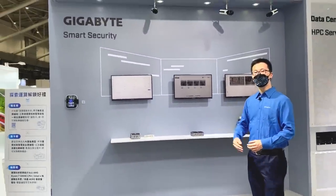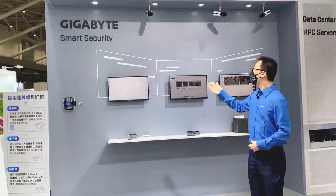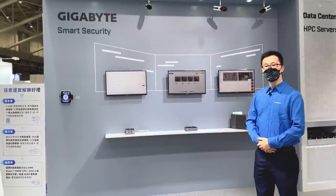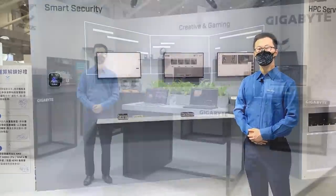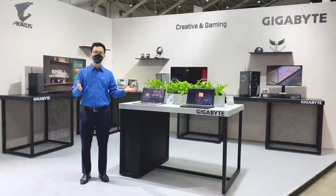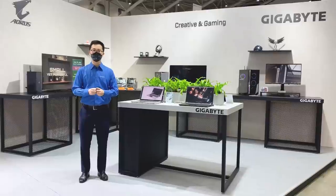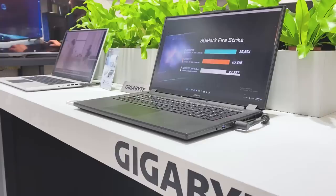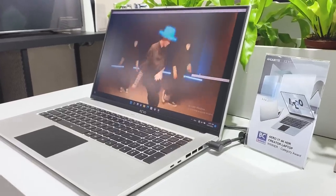This is Gigabyte's smart security solution. We have AI facial recognition, IP cameras, and digital fencing. These will protect your safety when you are out and about in any weather and in any environment. This is the demo area for Gigabyte's consumer PC products. Gigabyte is a world-famous PC brand. Gigabyte offers the Auro series for gamers and the Aero series for creators.